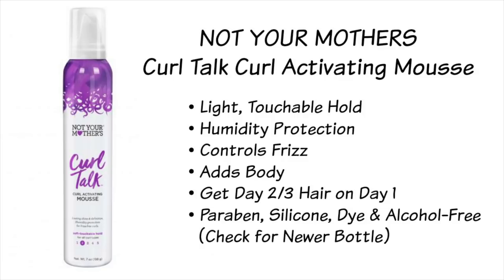Speaking of mousses, currently the Not Your Mother's Curl Talk Curly Mousse is a hot ticket item that myself and many of my curl friends are raving about right now. Mousses give curly hair a ton of volume which makes the hair look thicker than it actually is. This particular one is free of alcohol, parabens, dyes, phthalates, and even silicones. It keeps your curls moisturized and defined but very soft with a light hold. It also provides humidity control and it's safe for natural and color treated hair. This is one of those products I just love because it gives me second day hair on day one.